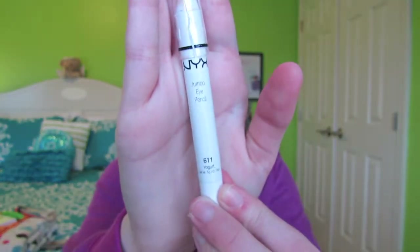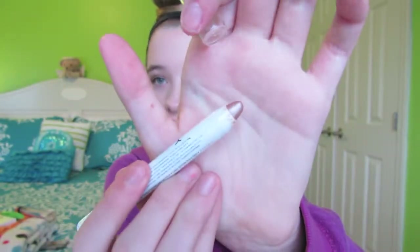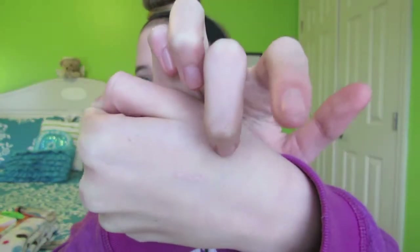My next one is my NYX Jumbo Eye Pencil in the shade 611 Yogurt. I absolutely love NYX Jumbo Eye Pencils — I own like a thousand. This one has really been my favorite. It's so gorgeous — I'll swatch it on my hand. Look at that color: it's so pretty and so nude and so neutral. It takes no time, so when I just want to slip on eyeshadow, it's perfect for that.